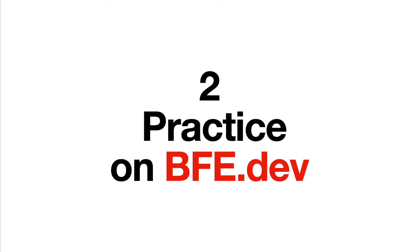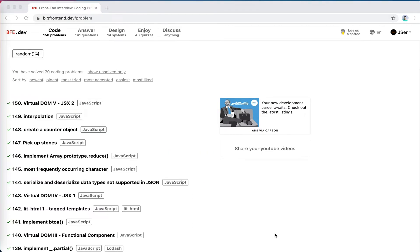The second step: practice on BFE.dev. Let's open BFE.dev. You can see that there are several sections. The first one is coding problems, something like LeetCode. For front end, I would say algorithms is important, but not that important, because not all companies expect you to be so good at algorithms. Most of the time the problems would be basic algorithm problems plus some JavaScript and DOM API.